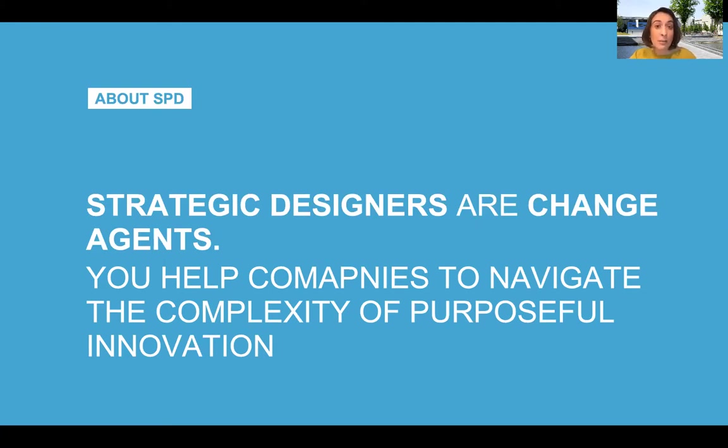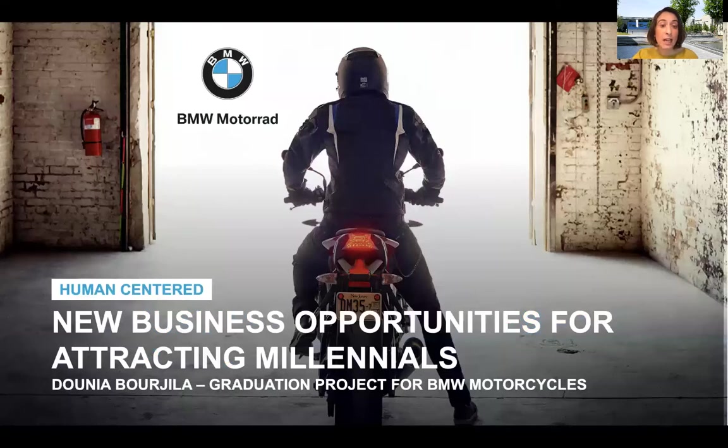Let me give you some examples of SPD graduation projects to understand what this all means in practice. Let's start from Dunia. Dunia graduated at BMW Motorcycles, where she was asked to find a business opportunity for attracting millennials by using her human-centered design skills. The result was a concept for a motorcycle suit full of sensors that would guide the young bikers in their driving movements, and that at the same time would record the entire driving experience so that they could share it on social media.